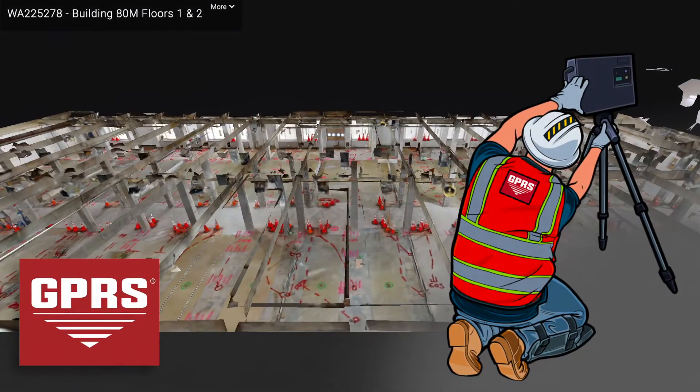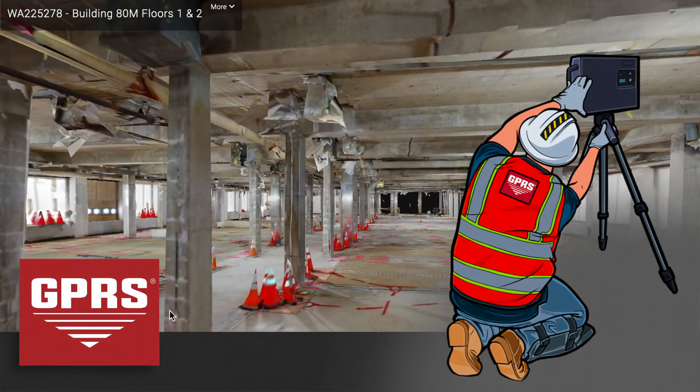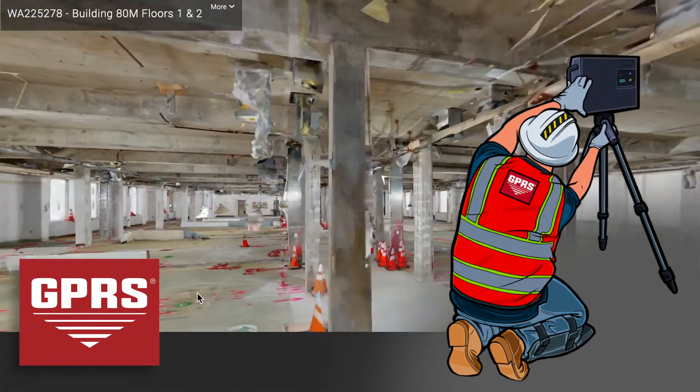GPRS's 3D cameras are used at project sites to document our interior findings and help create a floor plan of your site, with our findings being used as added line work or to create 3D views and point clouds.